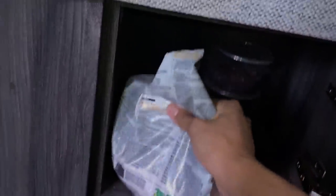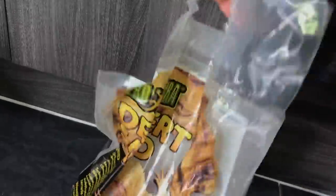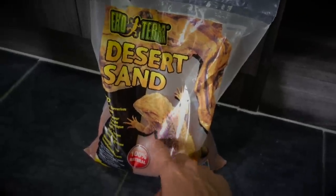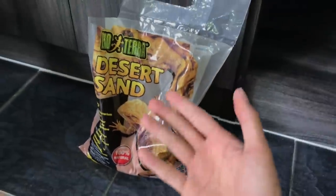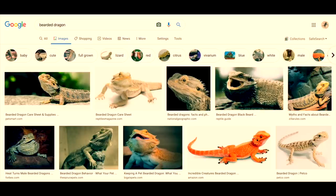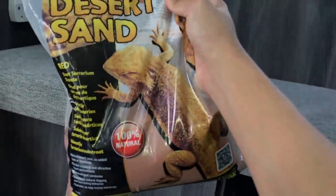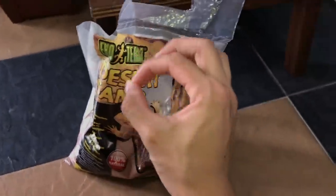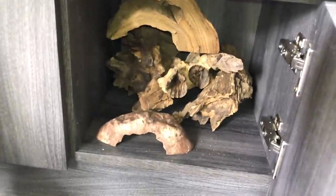Found the sand I need - this is Exo Terra desert sand, not sponsored. This will be suitable for the death stalker. Please don't put bearded dragons or leopard geckos on sand - they'll get impaction from ingesting it. But it's great for scorpions; it's super fine. I also found some random wood pieces in here.